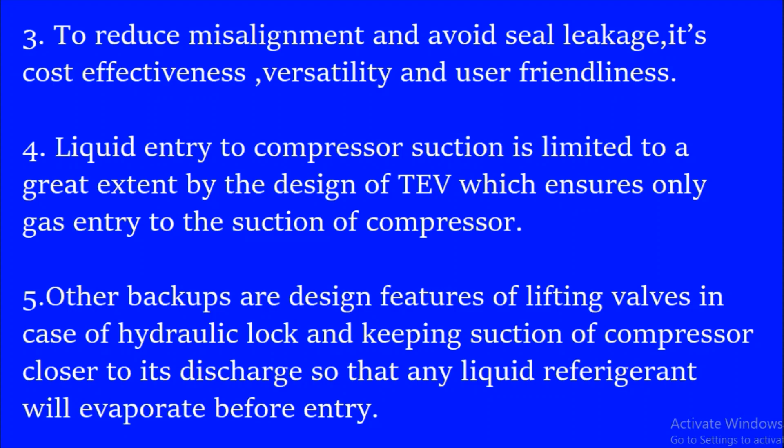The last reason concerns the design features of the lift valve in case of hydraulic lock, and keeping the suction of the compressor closer to its discharge, so that any liquid refrigerant will be evaporated before entering. These are the points related to why reefer compressors are belt driven.